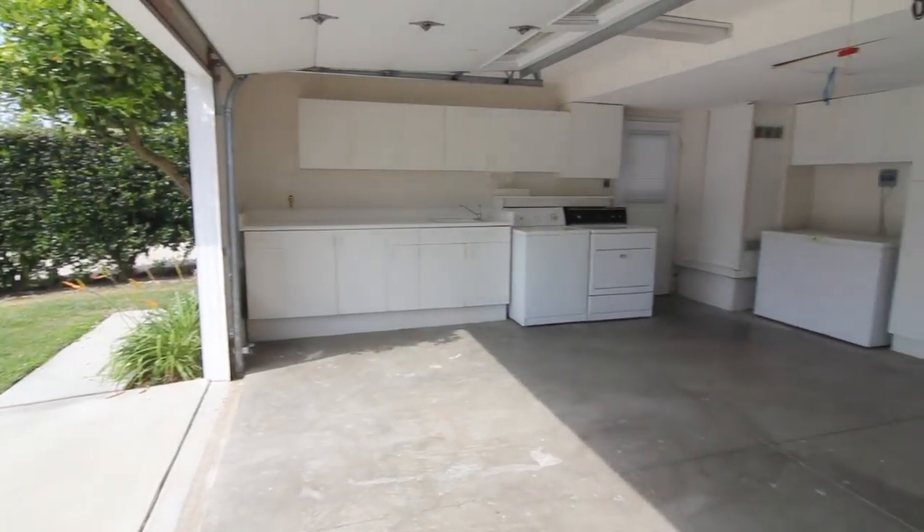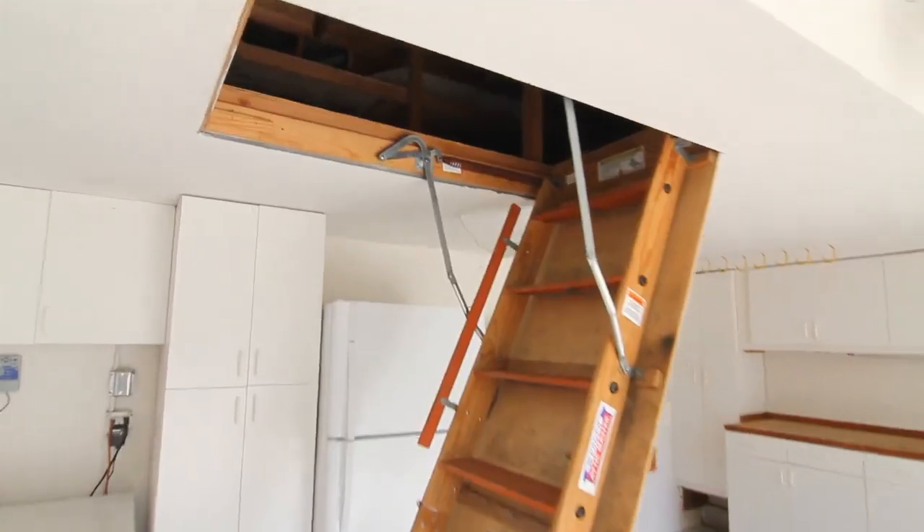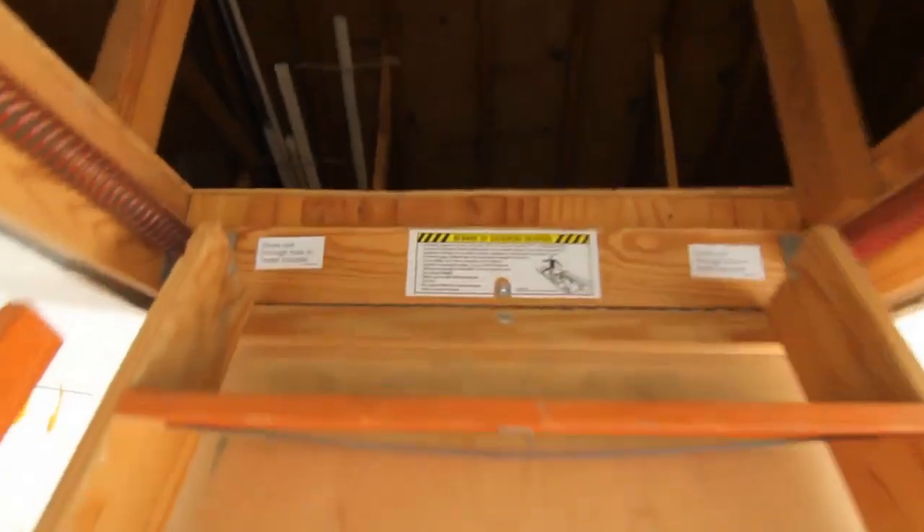You also have a finished two-car, oversized, attached garage with a private driveway, built-in cabinets, sink, and above we have an additional 400-plus square feet of storage.